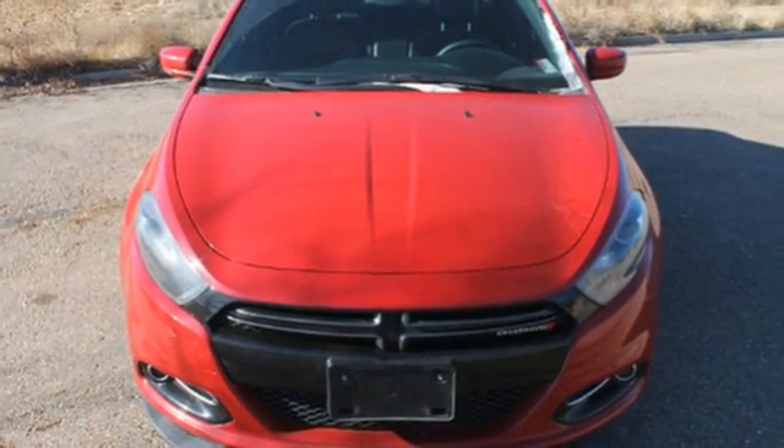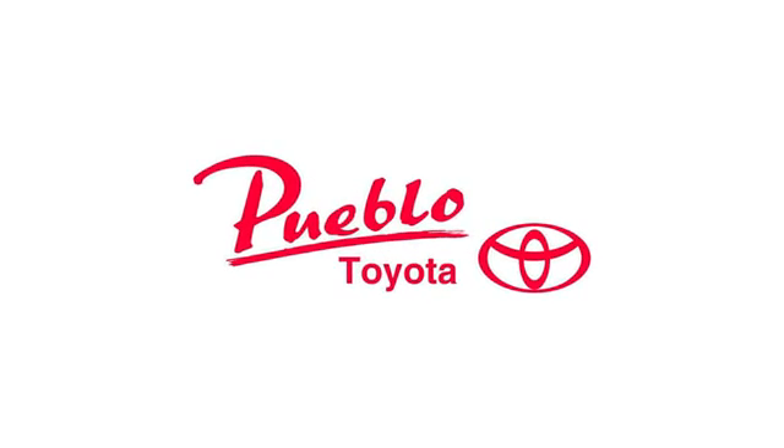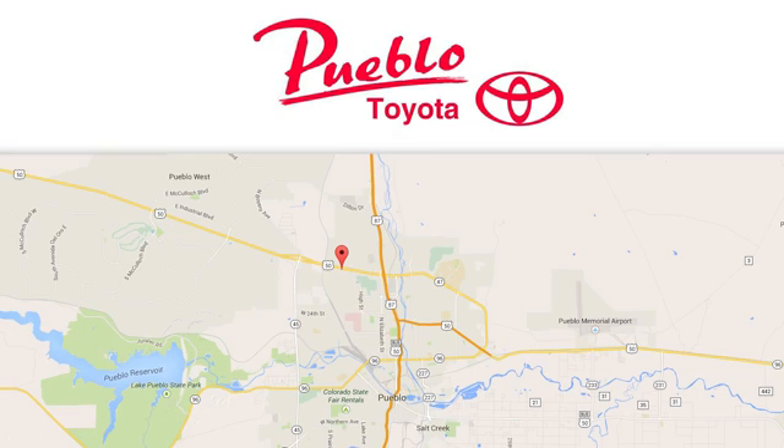Come take this Dodge Dart for a test drive. You'll find it all at Pueblo Toyota. Call, click, or stop in today. We're conveniently located at 2220 US 50 West in Pueblo, Colorado.